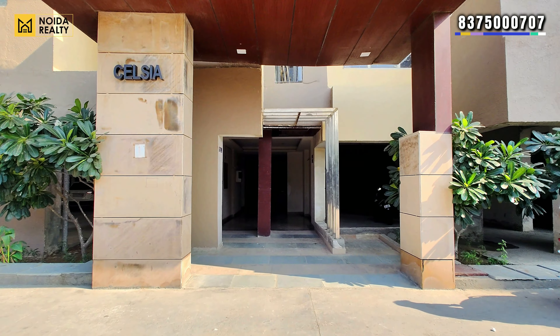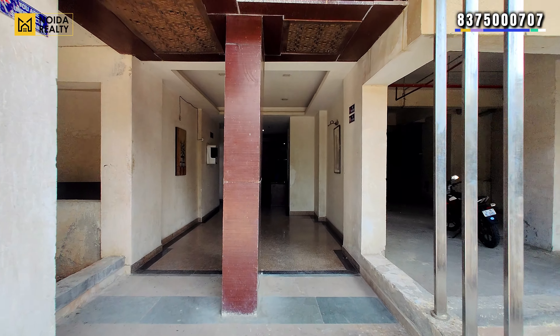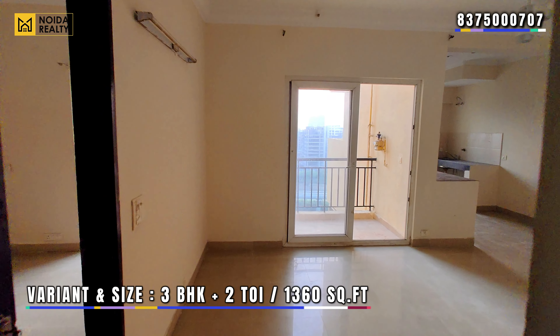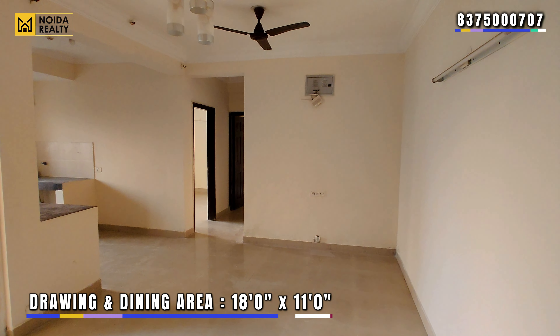The unit we are visiting today is an actual flat. In today's video, the variant we are going to visit is a 3 BHK plus 2 toilet unit. The size is 1,360 square feet. As you enter the apartment, you get a drawing and dining area of 18 by 11 feet.